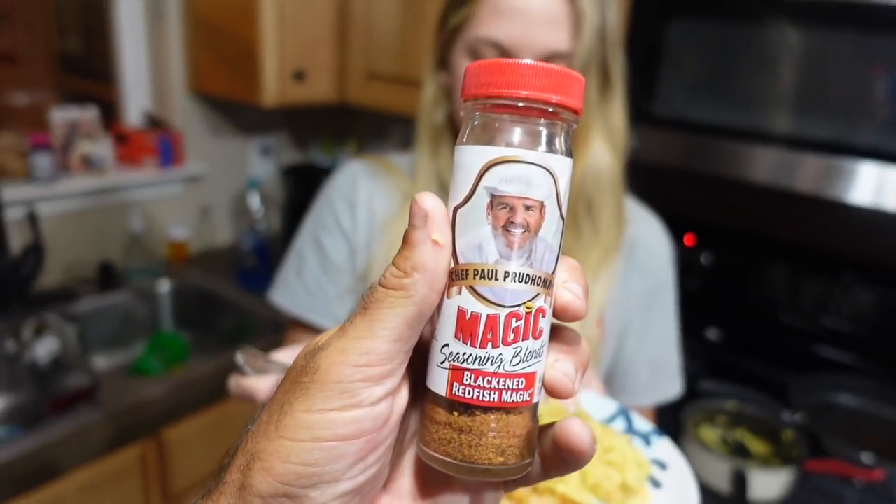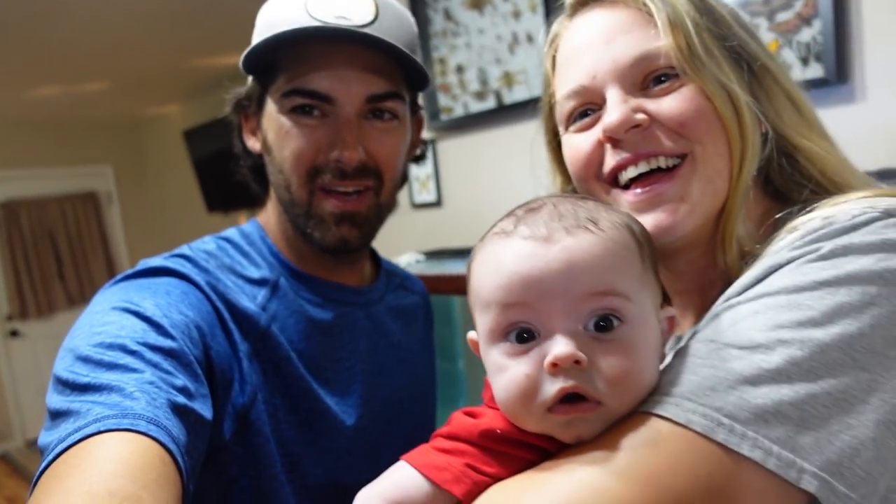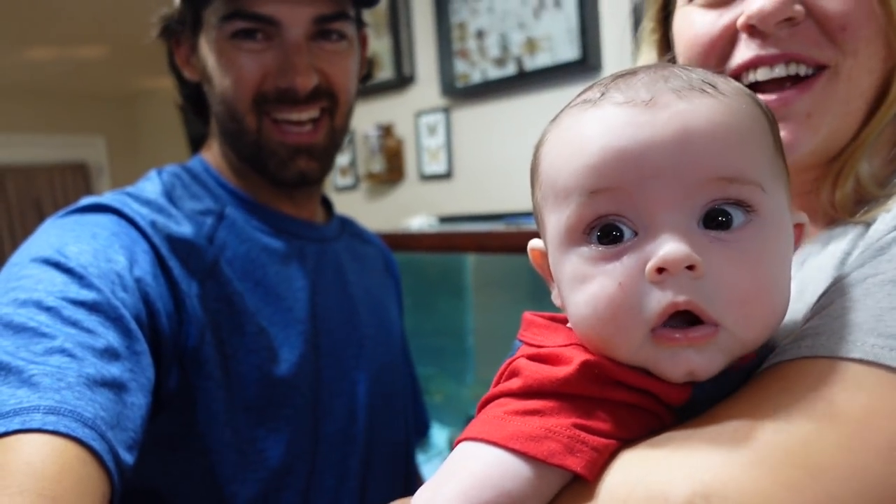Chef Paul Prudhomme — that Blackened Redfish Magic is so good. That fishing-to-table scenario was exactly what we needed to wrap up today's video. It's great to come full circle — going out and catching the fish, cleaning the fish, and then eating the fish. Cypress, look how adorable he is — he's really wanting to crawl, trying so hard. We are not ready for that. Our house has hooks everywhere and dog food — it's going to be a mess when he starts crawling. We'll just let it happen when it happens.